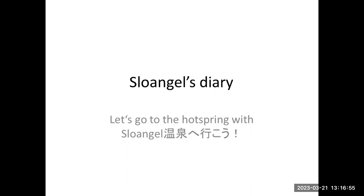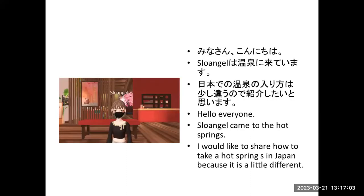Let's go to the hot springs with Slow Angel! Hello everyone, Slow Angel came to the hot springs. I would like to share how to take a hot spring bath in Japan, because it is a real difference.